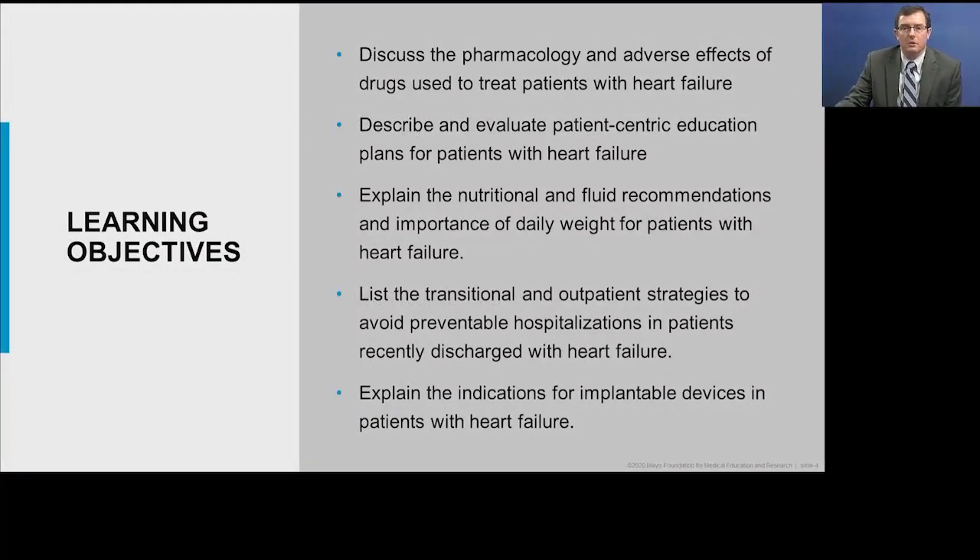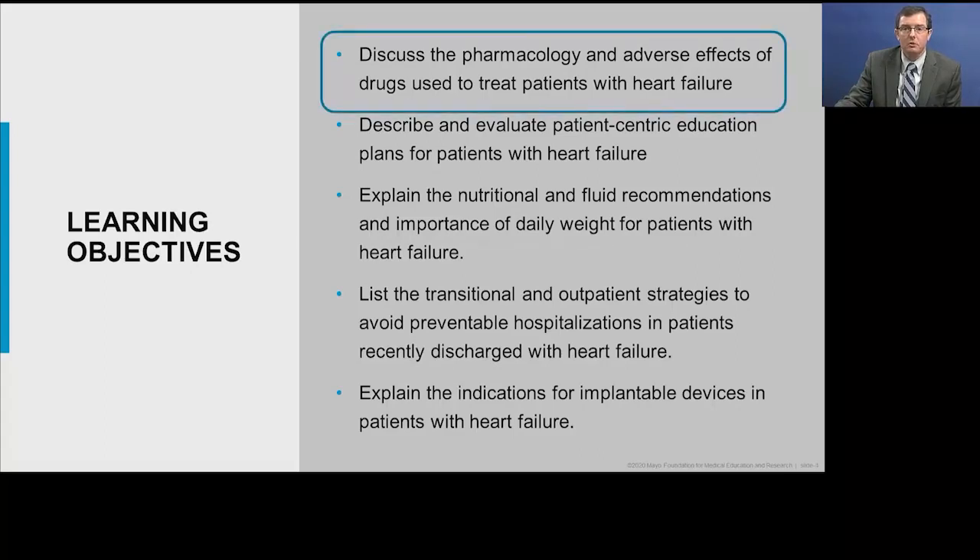Here are the learning objectives the course organizers have put together for us. We're going to first discuss pharmacology in heart failure, focusing on heart failure with reduced ejection fraction. Then we'll move to a discussion about education of patients with heart failure, review fluid recommendations and the importance of daily weights, discuss strategies to avoid preventable hospitalizations, and review indications for implantable devices. The majority of the time will be spent on pharmacology in heart failure with reduced ejection fraction.